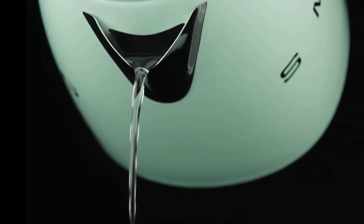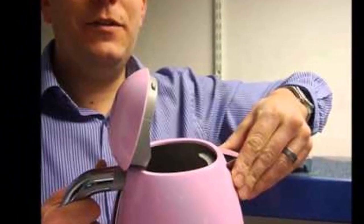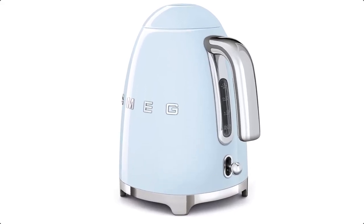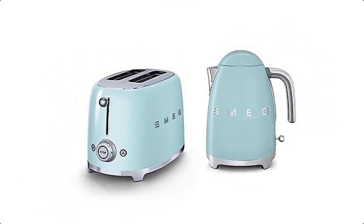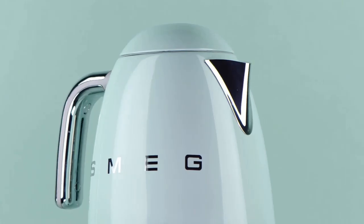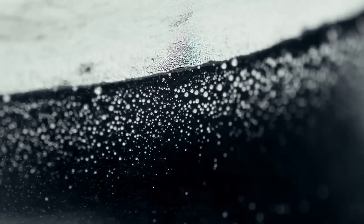The handle feels solid and comfortable, and the kettle pours well through a removable limescale filter. The KLF03 is relatively quiet in operation, and the soft-touch lid opens with the press of a button. A 3 kW rated kettle, the Smeg KLF03 managed to boil 1 liter of water in just 2 minutes 5 seconds, making it one of the fastest models we've tested. If you want a high quality kettle that looks great, then this is the one to buy.